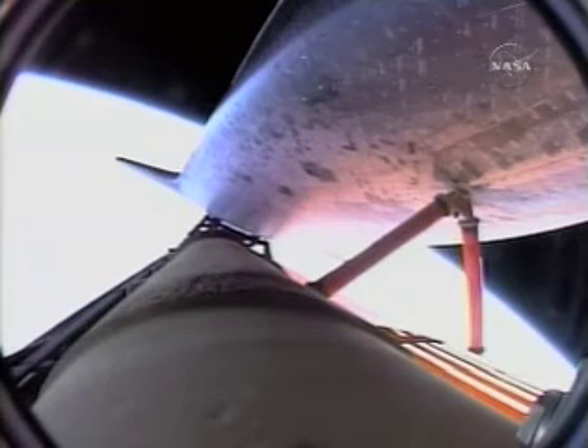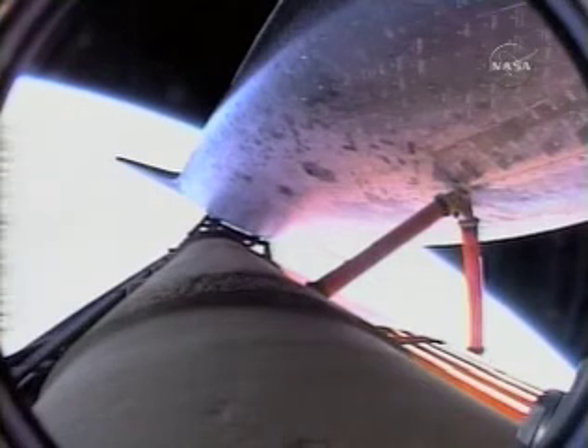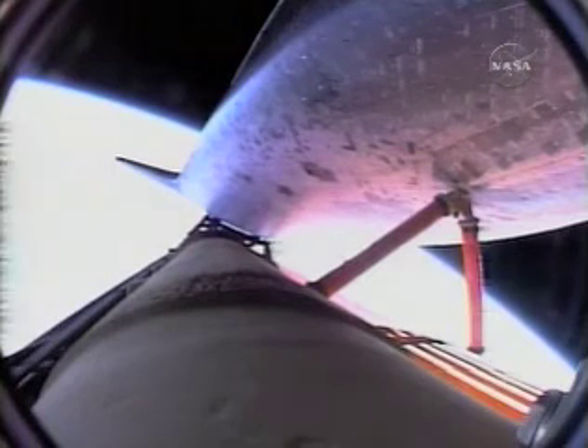Seven minutes into the flight — about 90 seconds of powered flight remaining for Endeavor and its crew. Go for the plus-X, go for the pitch. Single engine press 104, nominal shutdown, go for the plus-X, go for the pitch.